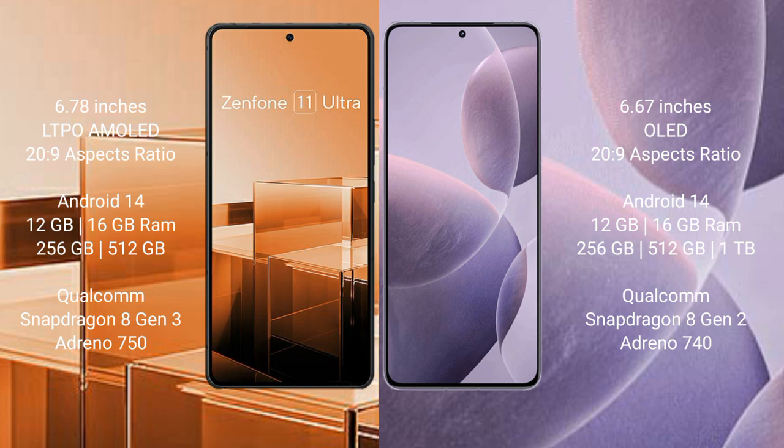The Redmi K70 comes with 12GB or 16GB RAM, and 256GB, 512GB, or 1TB internal storage, powered by a Qualcomm Snapdragon 8 Gen 2 processor with an Adreno 740 GPU.